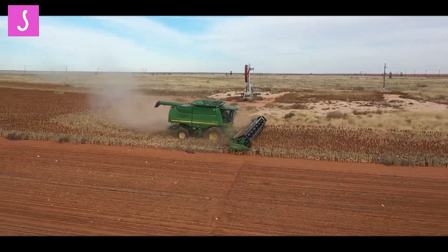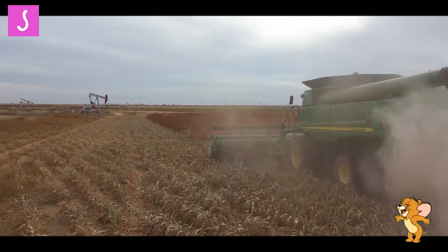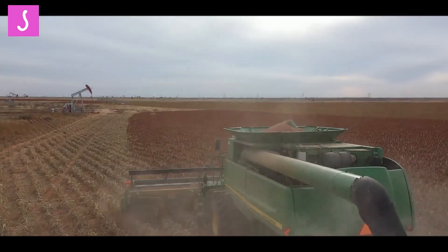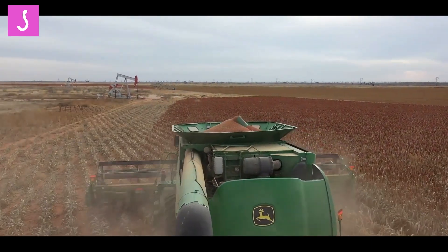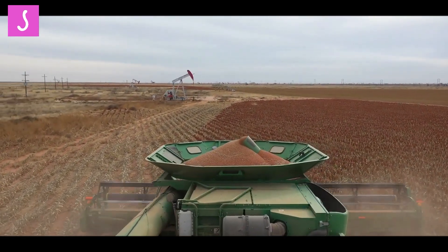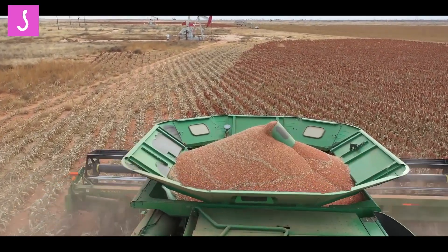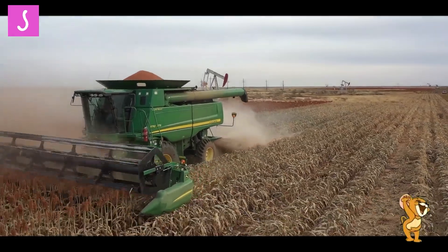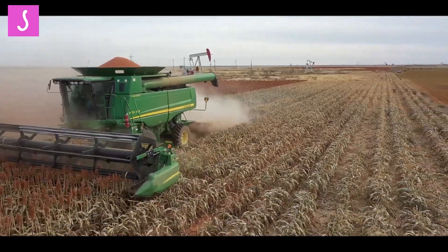This not only saves farmers time and money, but also ensures a higher quality of Milo grains, which can fetch a better price in the market. Overall, MiloCrop Harvesters have become an essential tool for modern agriculture, with their ability to save time, reduce labor costs, and improve crop quality.